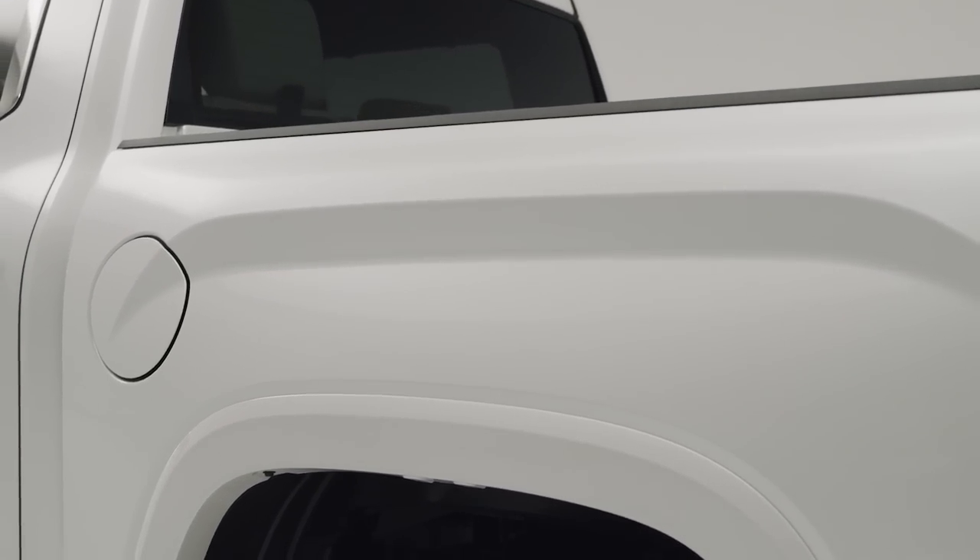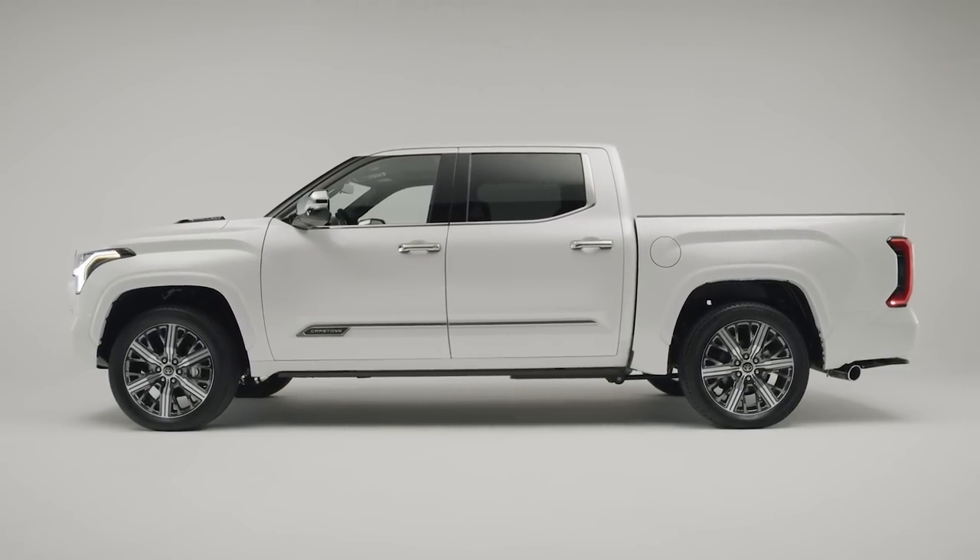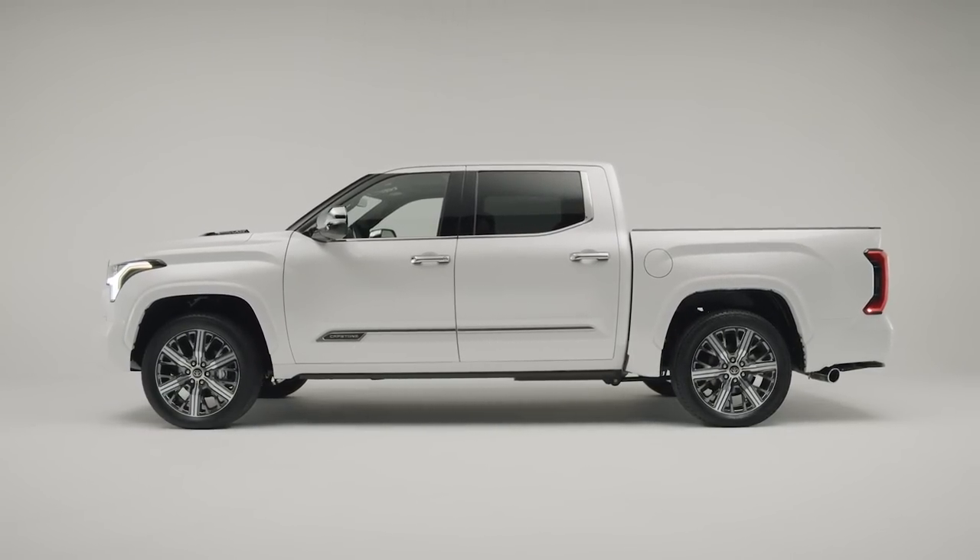The color options include Windchill Pearl, which is what this white is, Magnetic Gray Metallic, Celestial Silver Metallic, Midnight Black Metallic, Supersonic Red, and Blueprint.